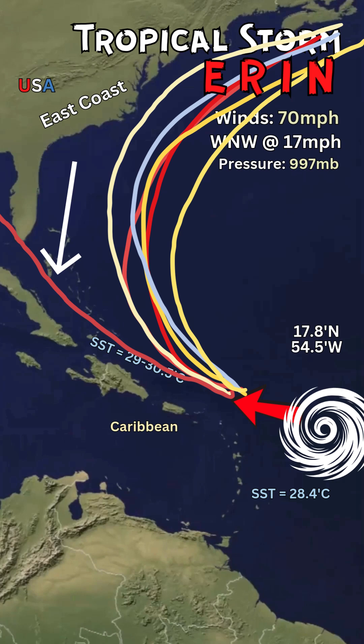Most of the models are showing a curve to the north with a possible landfall over Hatteras and the North Carolina Outer Banks. This could happen, but there is a high pressure over the east coast over the next few days, which could save the U.S. from a direct landfall and direct contact from Erin.